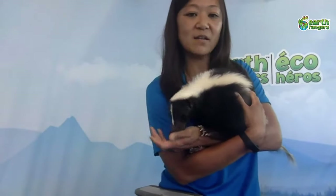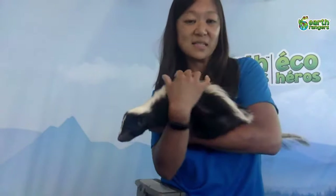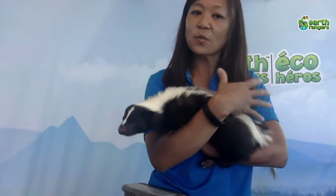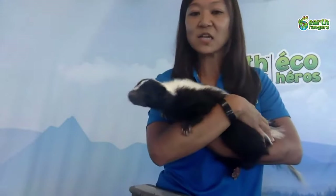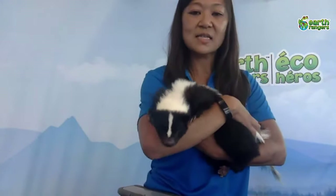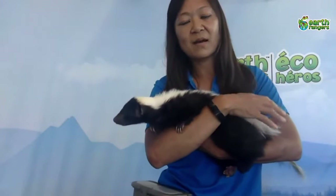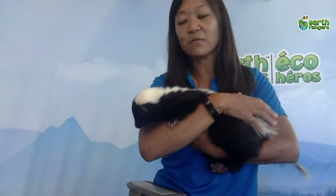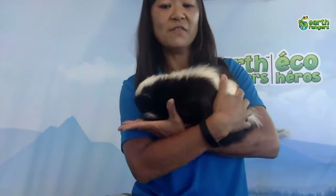Once they breed, babies are usually born around April or May. When they're born they're blind and pretty hairless, although you can still see distinguishable black and white stripes. They rely on their mother for the first few weeks, then start growing in fur. Eyes open around two to three weeks old, and by a few months they'll go out with their parents and start looking for food. In the wild skunks only live around two to three years because of predators and disease, but in captivity they can live around 10 to 15 years.